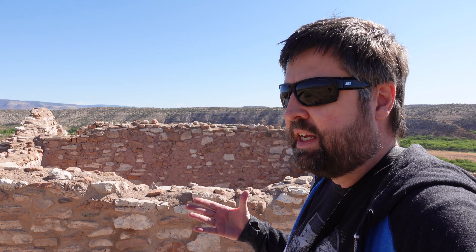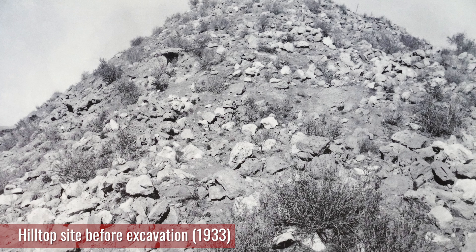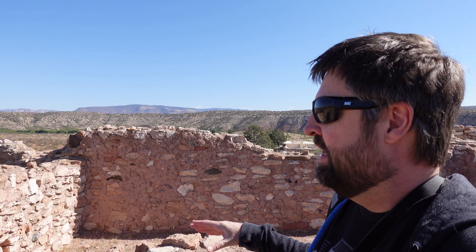So these ruins are actually reconstructed. This place was just a pile of rubble when it was found in the early 1900s before it was excavated — kind of reminds me of Besh-Ba-Gowah. I think it's really neat that they reconstruct things so we can get a glimpse into what life might have been like here.